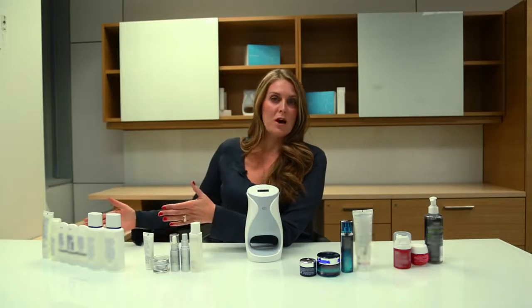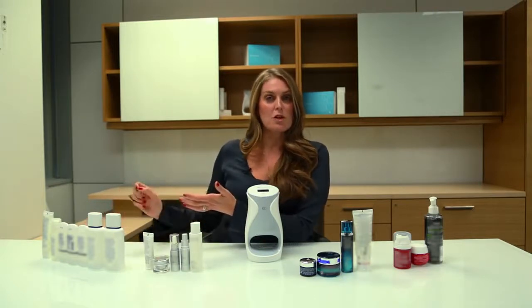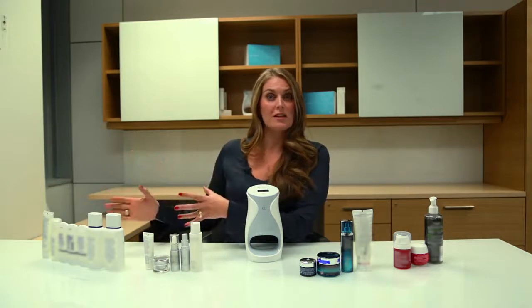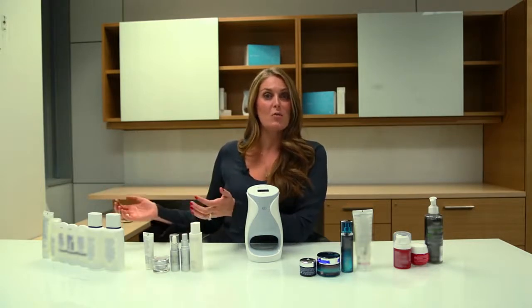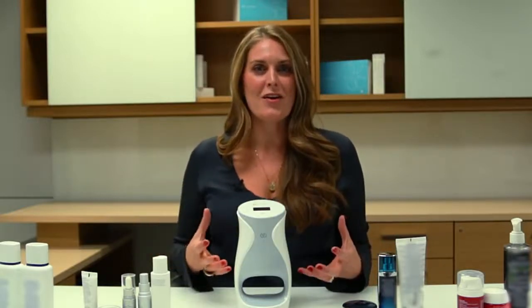The fourth category of products are ones that you would have to get from your doctor that need a prescription, because they're strong enough to definitely create change, yet used inappropriately can create damage. So where does AgeLOC Me sit in that? Well, first off, AgeLOC as a brand is different from anything else you'll find in the market because of the approach of gene expression science.